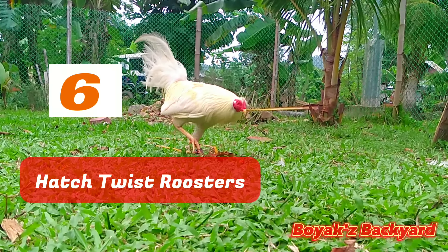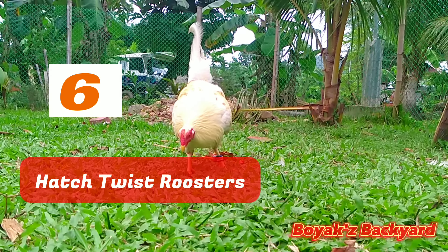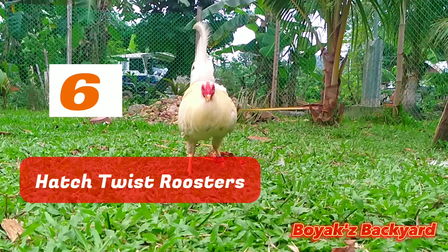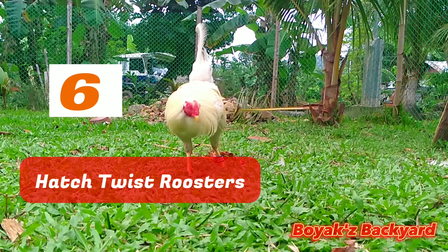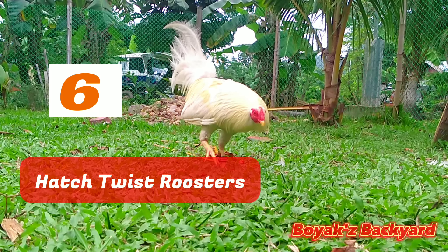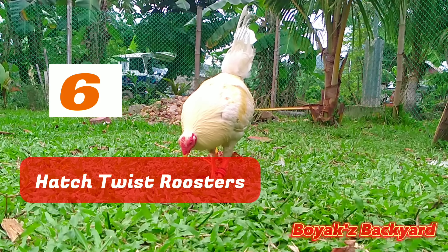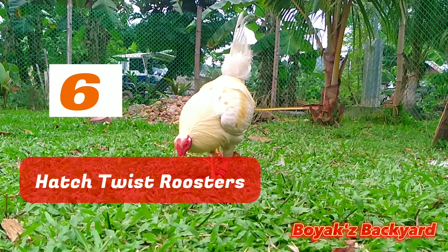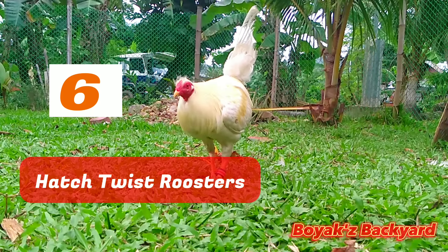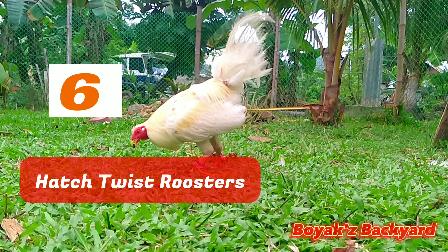Hatch Twist Roosters are a slightly more elegant variant of Hatch Roosters, frequently used by breeders to alter the bloodlines of other breeds. Hatch Twist Roosters have instincts that make them popular flock defenders. Physical characteristics: They have yellow or white feathers that blend in with their red neck, and several of their tail feathers are white as well. Fighting style: Like the original Hatch Chicken, Hatch Twist Roosters are swift combatants with a lot of strength, intimidating their enemies far more quickly than smaller aggressive roosters due to their large size.